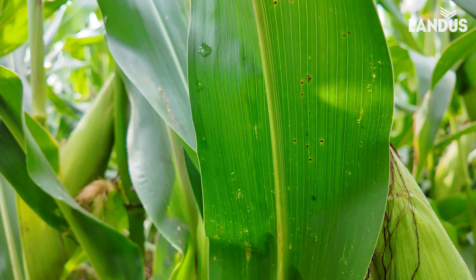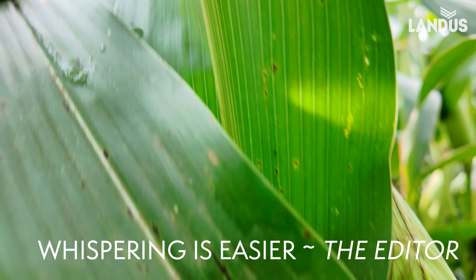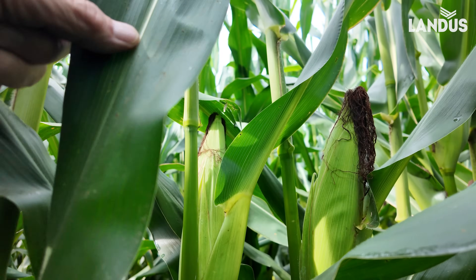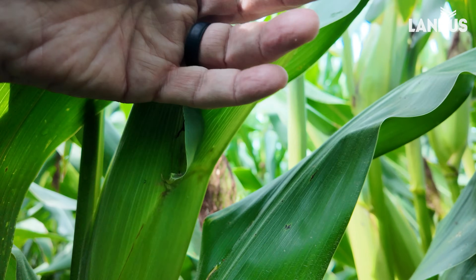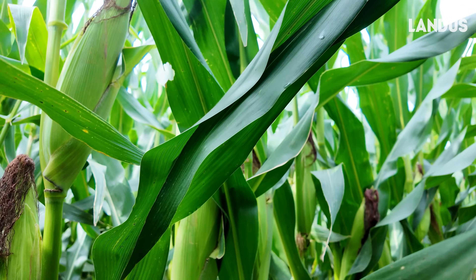We're in another field here over north of Klutera. What I'm seeing here is tar spot up to the ear leaf. A little rust, but not much.